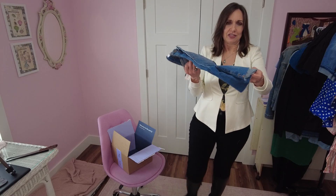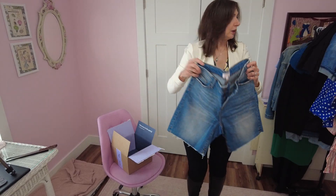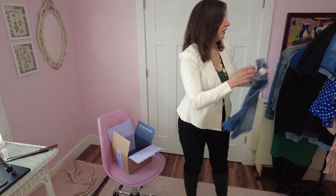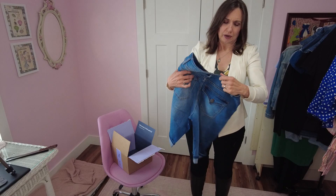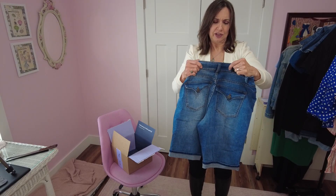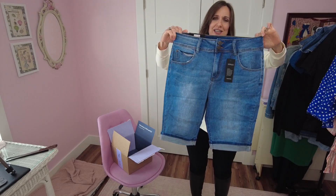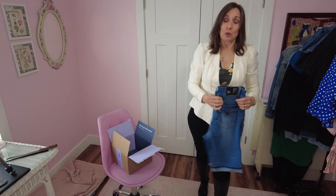I'm two sizes on pretty much everything. I like these — they've got the unfinished hem. These are Molly and Isadora, size 10. I have high hopes for these. And then these little cuffed shorts are Chic Denim — design for fit. We'll be back in just a minute with a try-on.